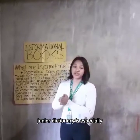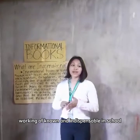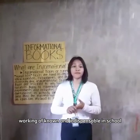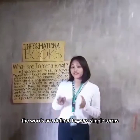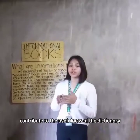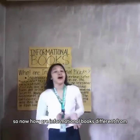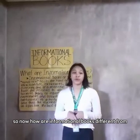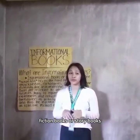The Junior Dictionary is especially worthy of note and indispensable in schools and libraries. The words are defined in very simple terms, and the attractive illustrations contribute to the usefulness of the dictionary. Now, how are informational books different from fiction books or story books?